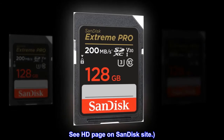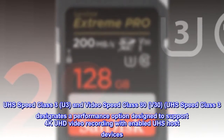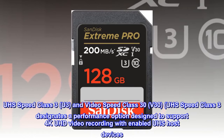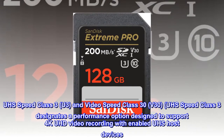See HD page on SanDisk site. UHS Speed Class 3 (U3) and Video Speed Class 30 (V30). UHS Speed Class 3 designates a performance option designed to support 4K UHD video recording with UHS-enabled host devices.